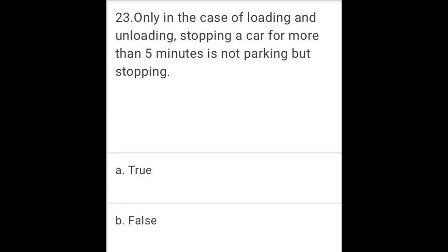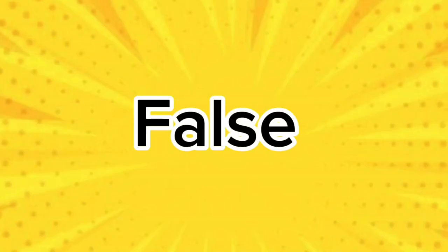Only in the case of loading and unloading, stopping a car for more than 5 minutes is not allowed for parking, but stopping is. False.